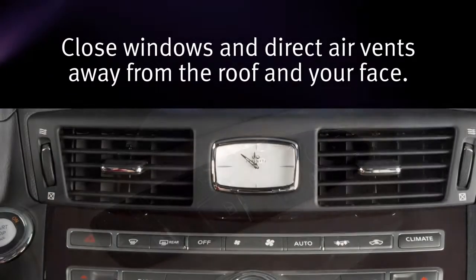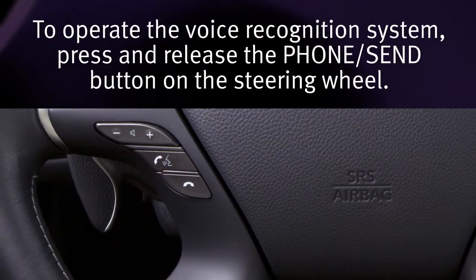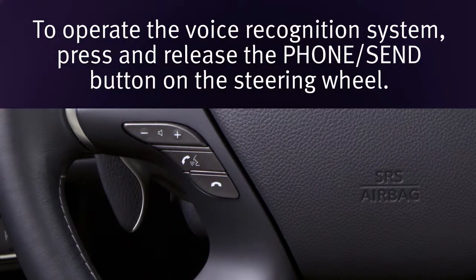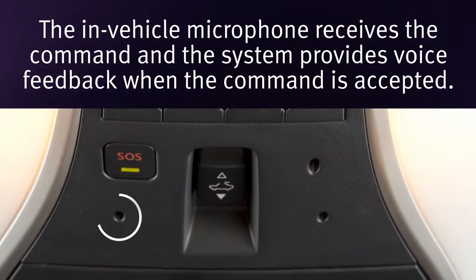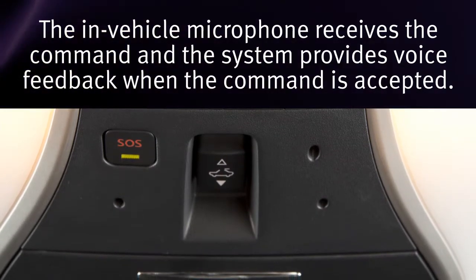Close windows and direct air vents away from the roof and your face. To operate the voice recognition system, press and release the phone send button on the steering wheel. The in-vehicle microphone receives the command and the system provides voice feedback when the command is accepted.